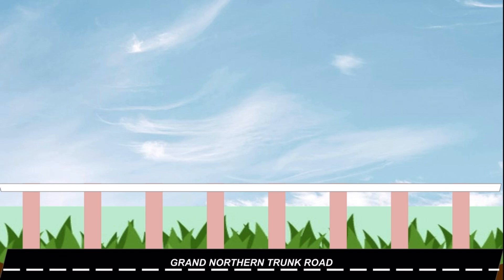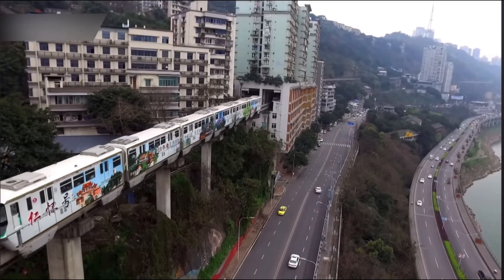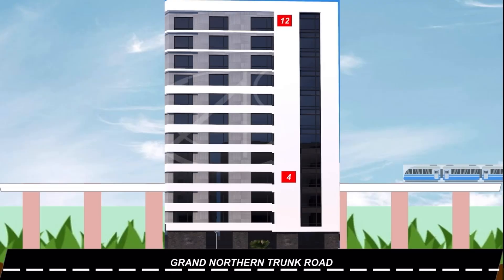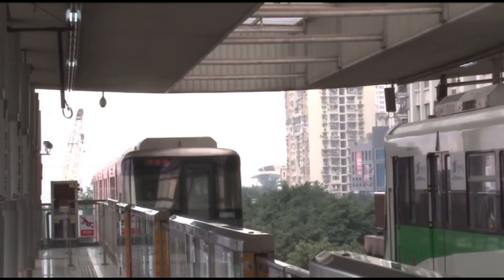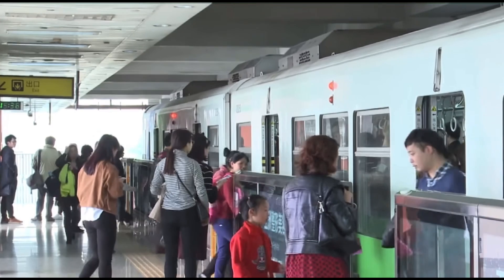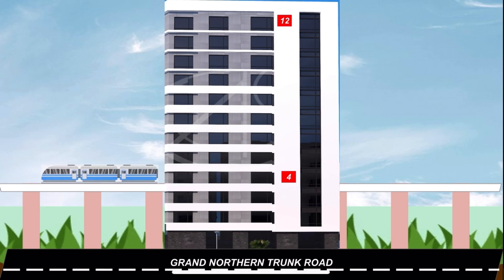While in the normal case you would see a train running above, here is the twist. CMRL will build a 12-story building. This will come over a 450-meter long plot near Tirumangalam flyover, which previously had three houses and got acquired by CMRL. The fourth floor of the building will house an elevated station and a platform. The trains will run into this station 15 meters above, and passengers getting into or out of the train will exit out of the fourth floor in similar fashion.